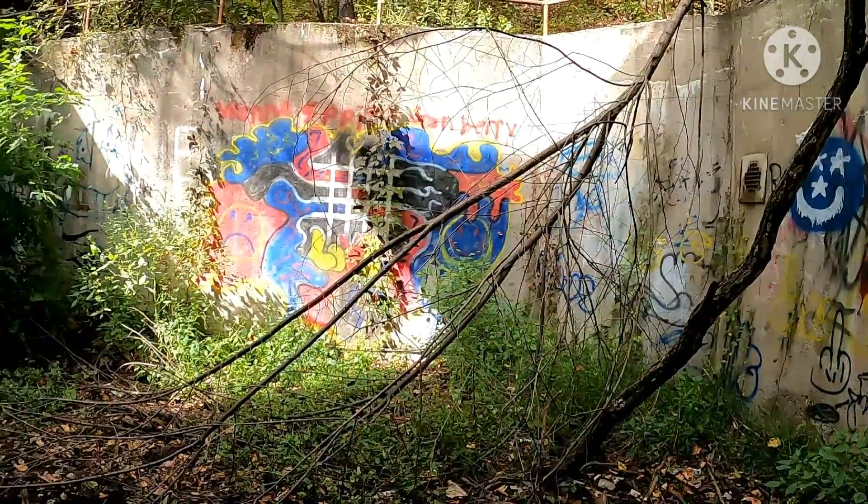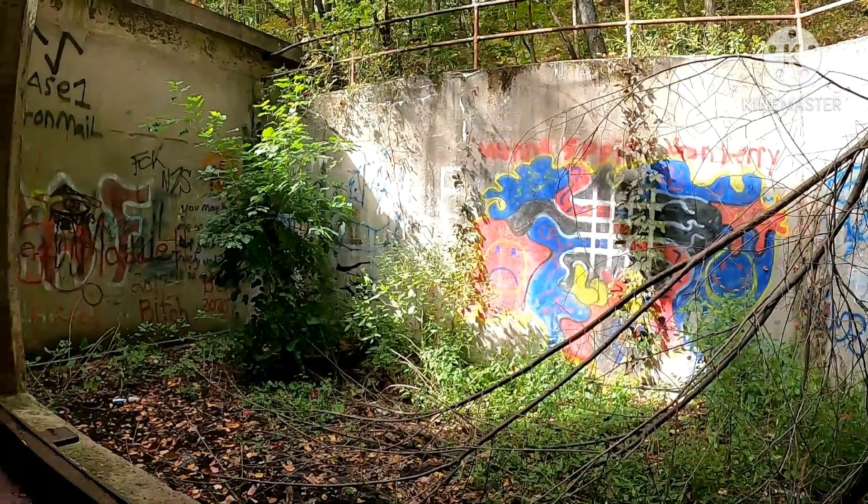The graffiti is interesting to say the least. Alright, bye.